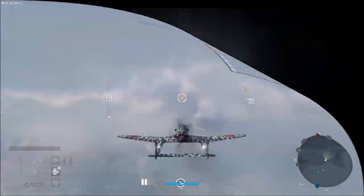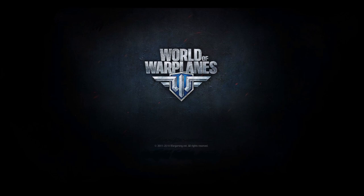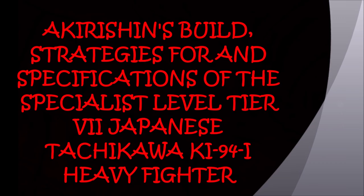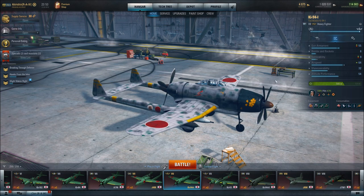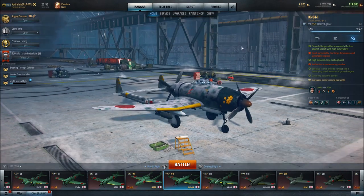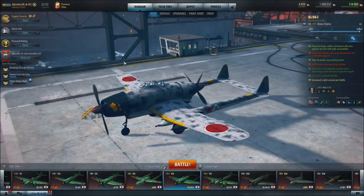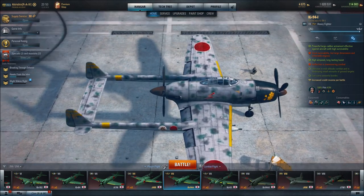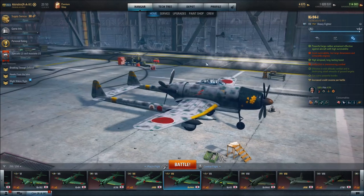This is a production of WGBH. Greetings and salutations, fellow pilots. You are looking at the Tachikawa Kai-94I Japanese heavy fighter. It is a premium aircraft — pretty awesome looking design, with fantastic paint schemes as you can see.